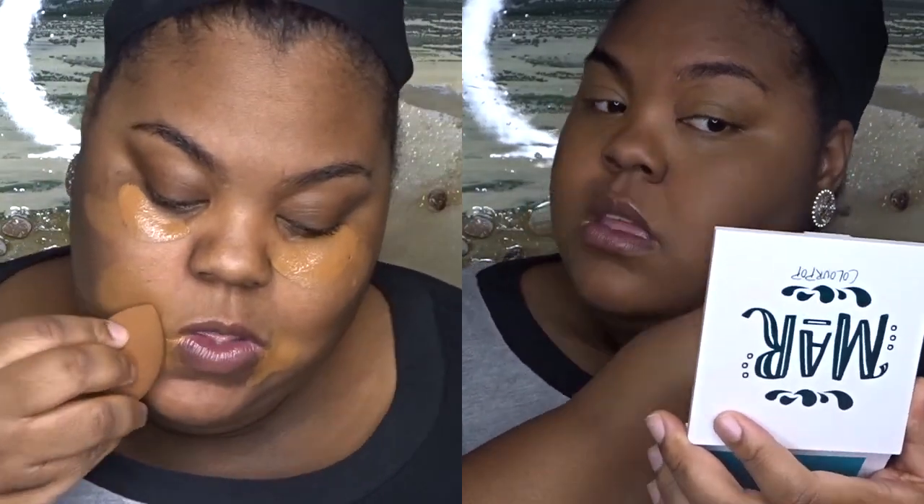Get my sponge — I got the Real Techniques sponge. Spread it and press it in. My skin is like a combination — a little oily, little dry patches here and there. So a lot of times I won't even set my foundation, especially when I know it's dry.